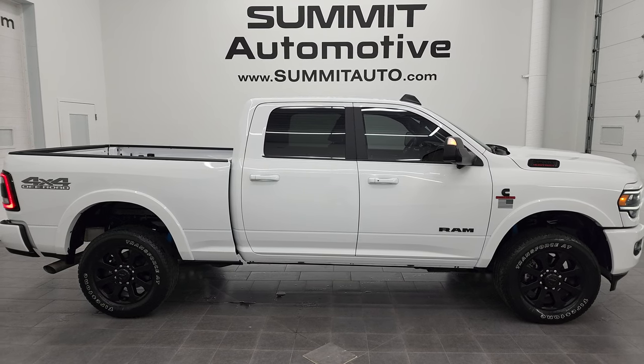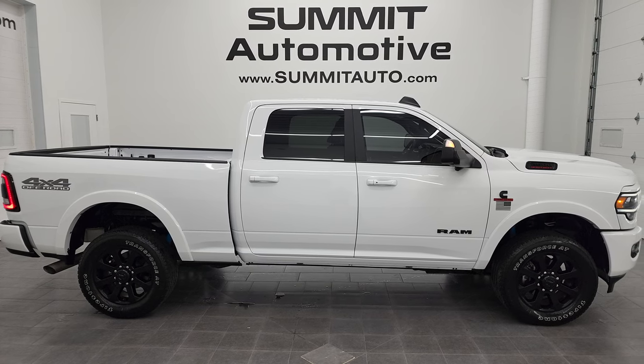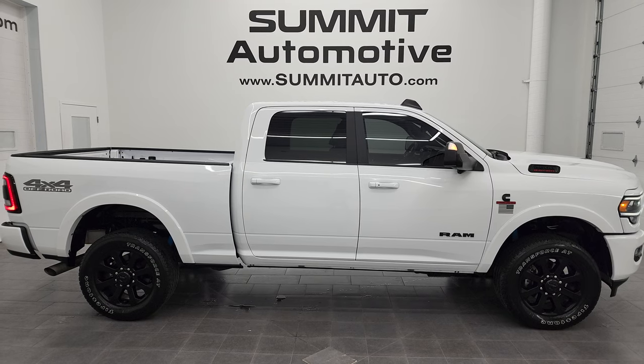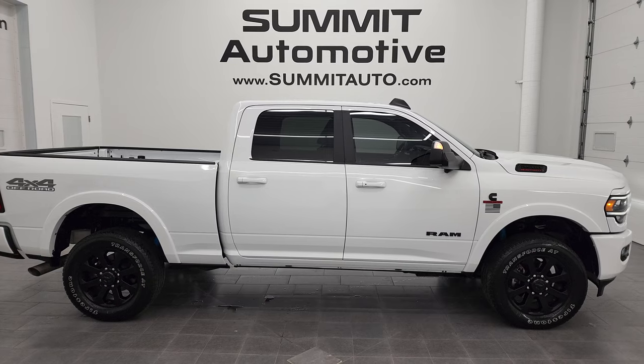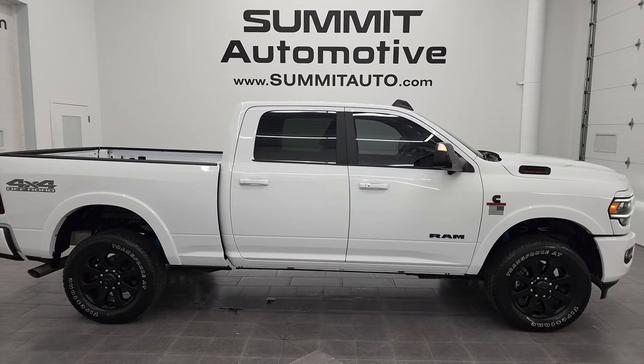In a moment you'll see a link to subscribe to my YouTube channel on the upper left, more Ram 2500 truck videos on the upper right, this vehicle on our website on the lower left, and one of our latest YouTube videos on the lower right. We're super excited to help you with this ultra-clean 2022 Ram 2500 Crew Cab Short Box Laramie Level B Night Edition in Bright White Clear Coat. Thanks again for checking out the video — remember to like, subscribe, and share on the YouTube channel.